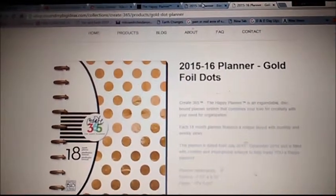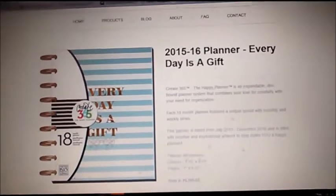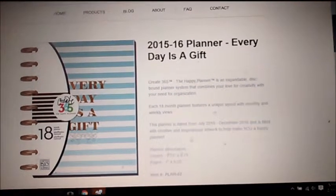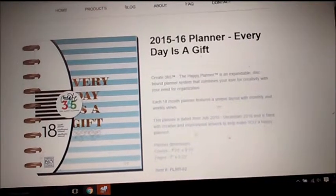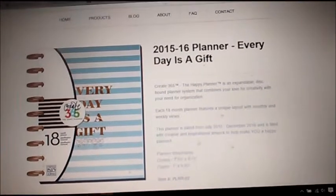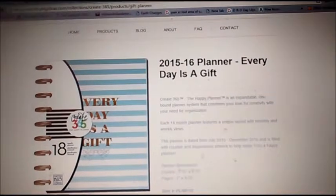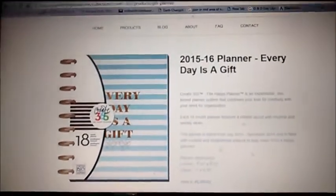On the other one, this one is Create 365, the Happy Planner — an expandable disc round planner system that combines your love of creativity with your need for organization. Each 18-month planner features a unique layout with monthly and weekly views, dated from July 2015 to December 2016, and it's filled with creative and inspirational artwork to help you feel happy.